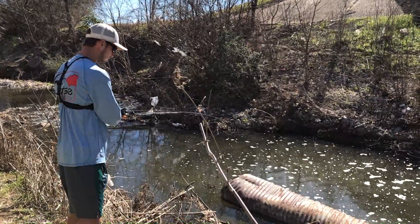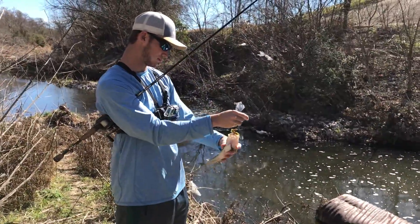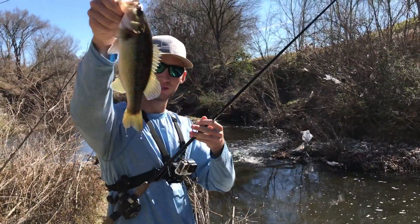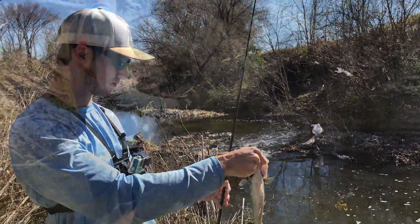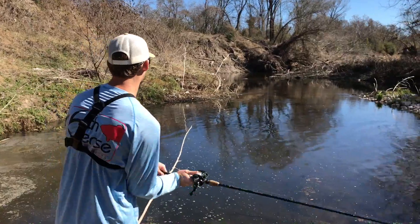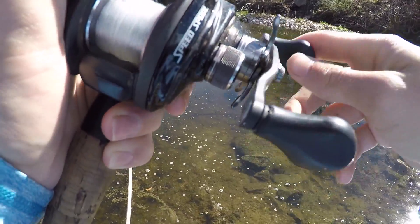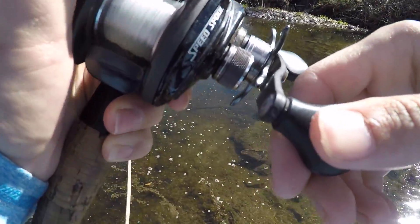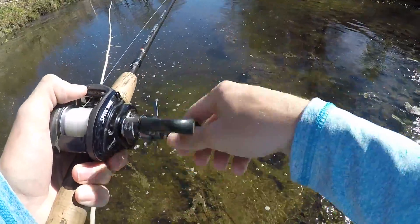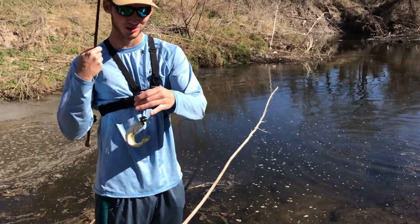Another guad. Another guad. A little bitty one.